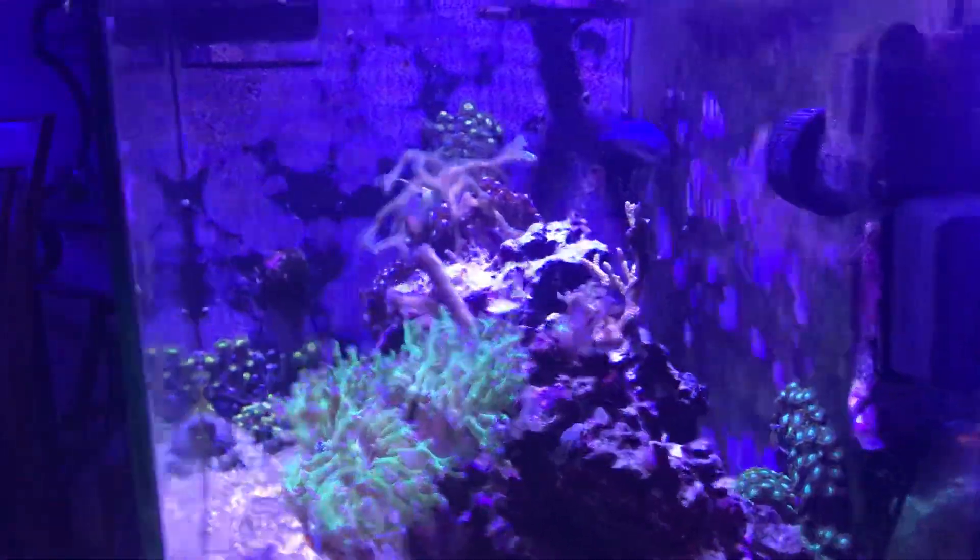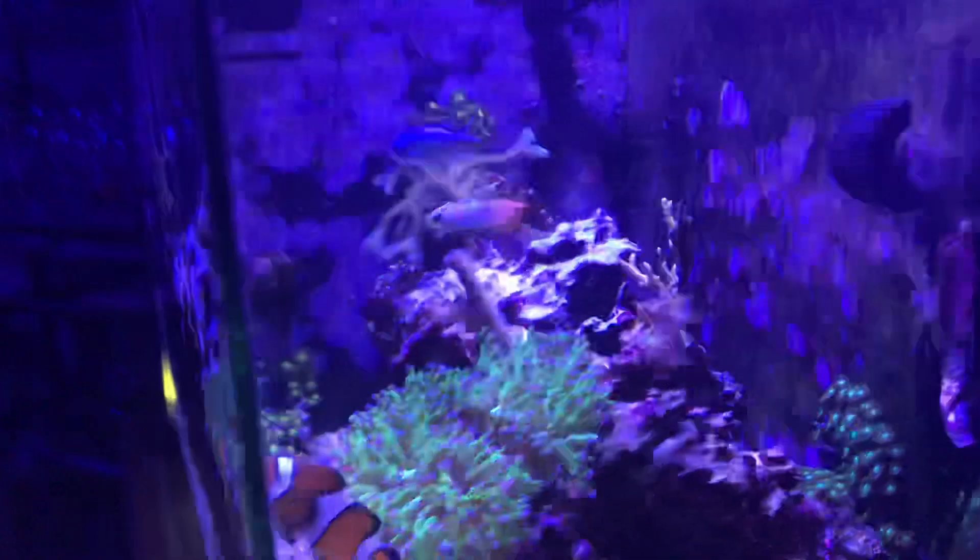My auto top-off is going off — it's kind of loud because I have it sitting in a glass container versus a plastic one, but it works.